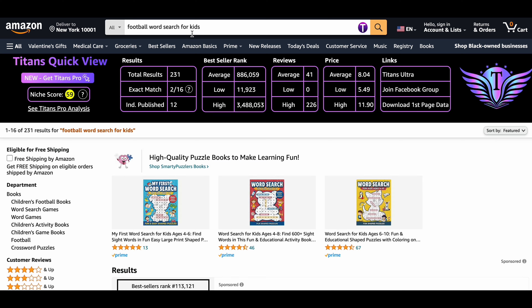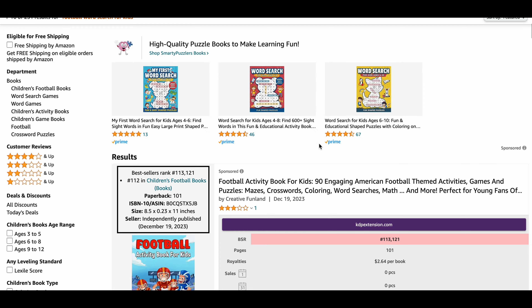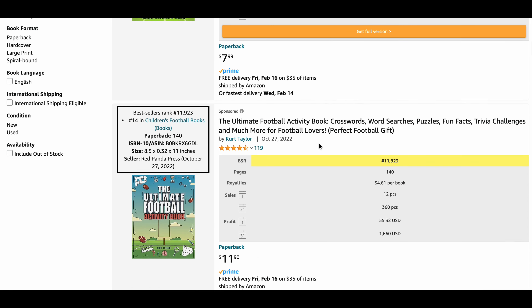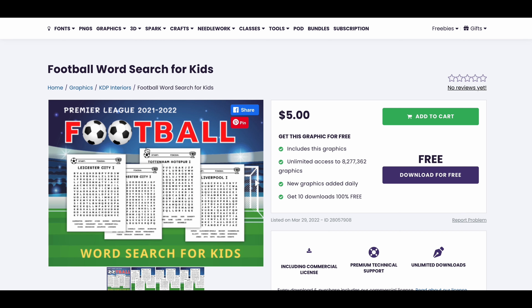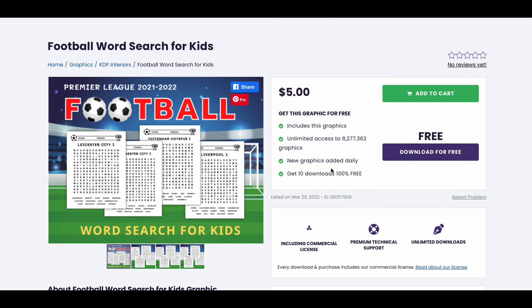Our second niche is football word search for kids. This niche has a niche score of 59 and there are only 231 results out there, which indicates very low competition. The average BSR is 886,000, which means books are selling really well. The average reviews are around 41 with an average price of $8.04. You can choose this niche as there is low competition and great opportunity for success. An average book in this niche generates 360 monthly sales resulting in a profit of $1,660.